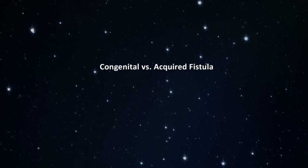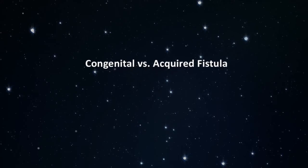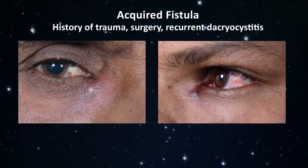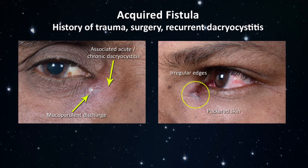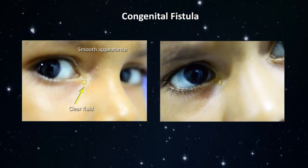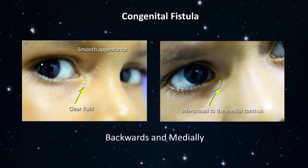Congenital lacrimal fistula is an ill-understood and often troublesome entity. In contrast to the more commonly encountered acquired lacrimal fistula, the congenital one has a smooth appearance with only clear fluid exuding from it. Most cases are unilateral and situated inferonasal to the medial canthus. A fine probe runs up the tract backwards and medially but follows a slight curve posteriorly. The length of the tract invariably measures around 4–6 mm.